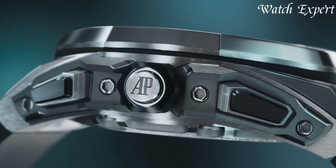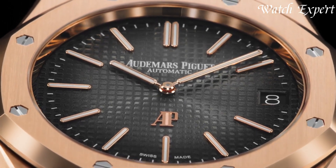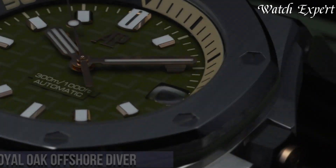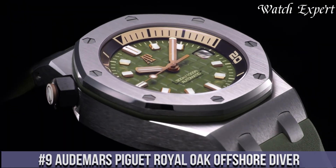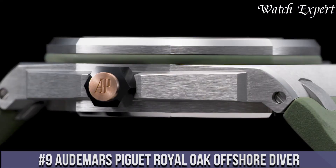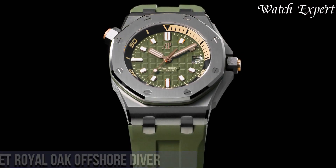Links to all the watches mentioned in this video can be found in the description below. Let's dive in! Number 9: Audemars Piguet Royal Oak Offshore Diver. This iconic timepiece represents Audemars Piguet's mastery of watchmaking and adventurous spirit.